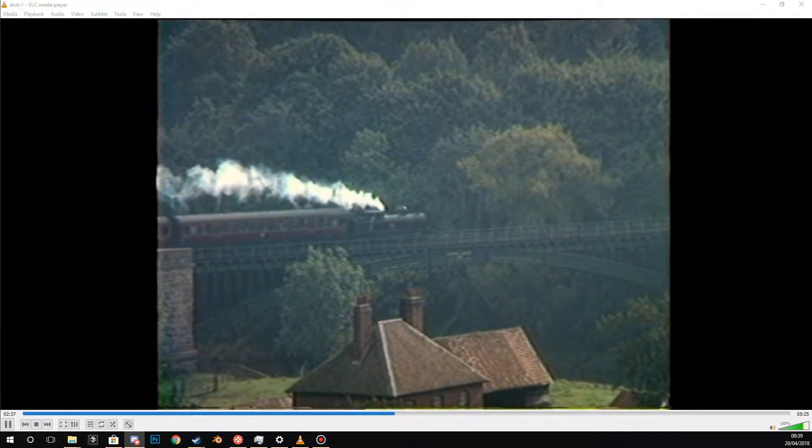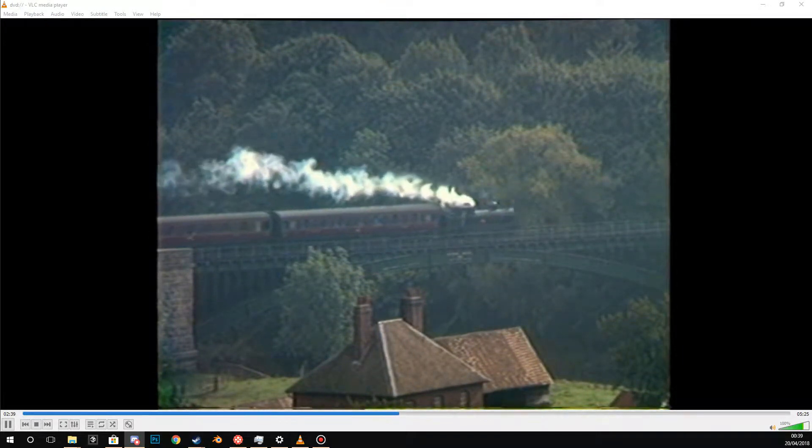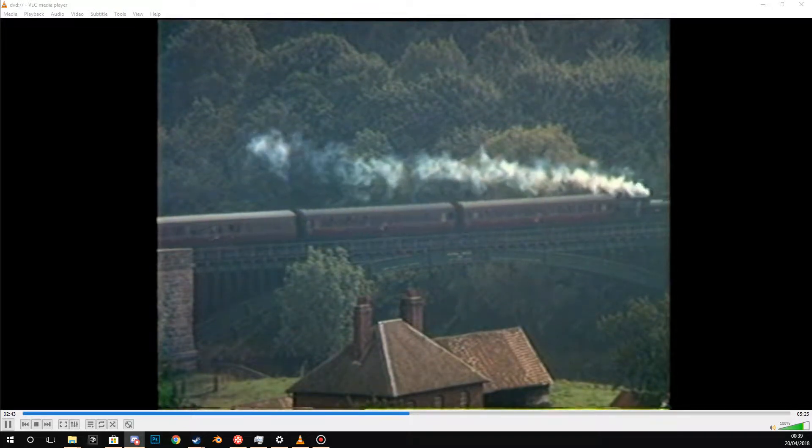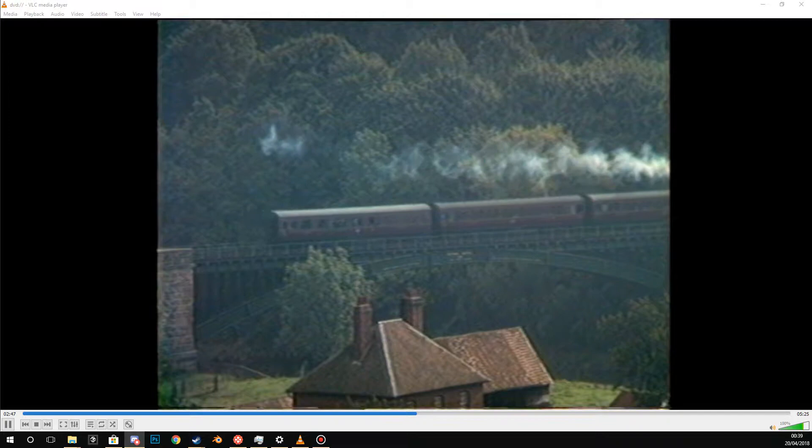The coal tanks were employed on both freight and local passenger trains. This tour, reminiscent of their earlier days, is set in the rolling countryside between Bridgnorth and Kidderminster.